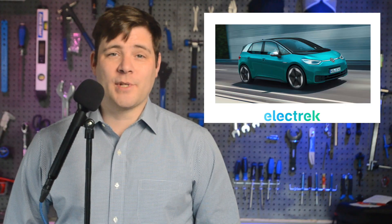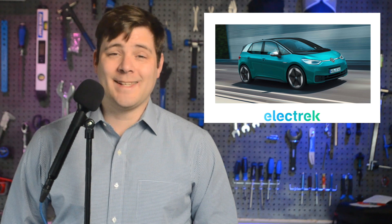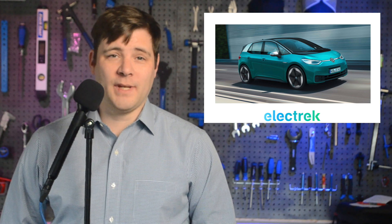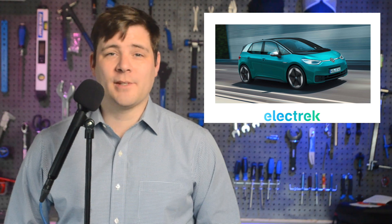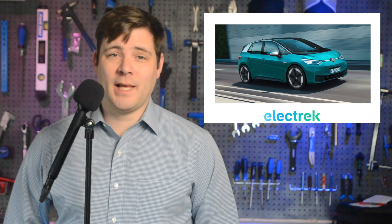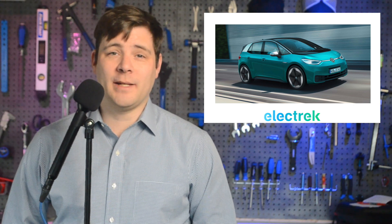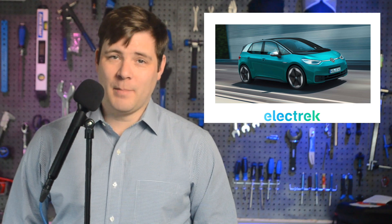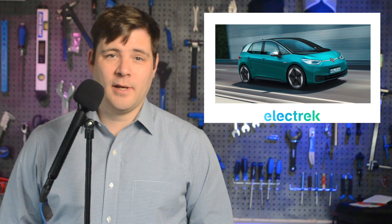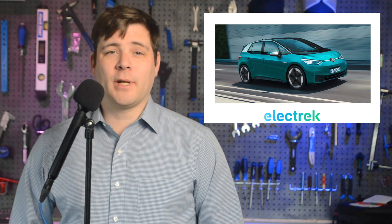Volkswagen Group has released numbers on their electrification sales in the European Union. In addition to seeing a 64% increase in electric vehicle deliveries across most of their brands, the German automaker also exceeded average emission targets put in place by the European Union. Including plug-in hybrids, the group completed 472,300 EV deliveries, making it 17.2% of their total sales. Using this data, Volkswagen Group proclaimed itself the clear market leader for battery electric vehicles in Europe.